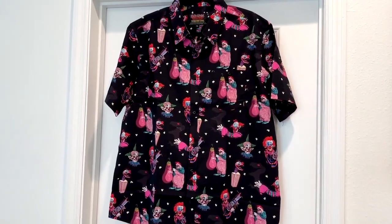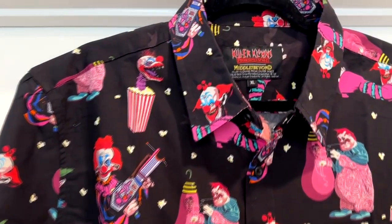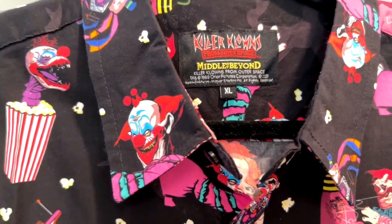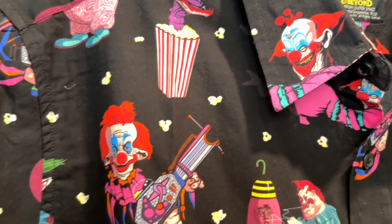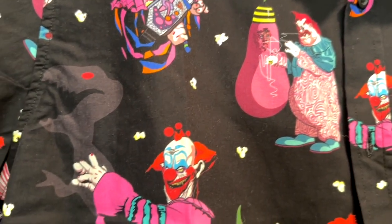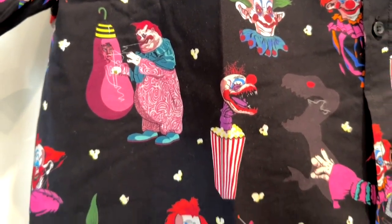Here it is — the Killer Clowns from Outer Space button-up shirt from Middle of Beyond. If you notice, they have the official movie logo on the tag, as well as the Middle of Beyond logo. This is an extra large that I am wearing in this video, and it has an all-over print. The print is very good quality, and this is a 100% cotton shirt.